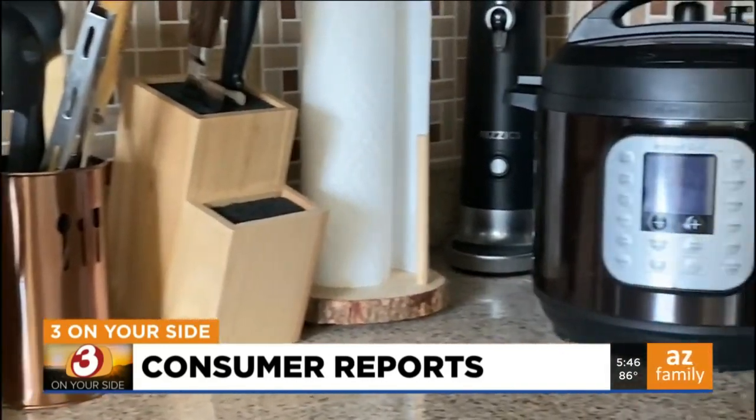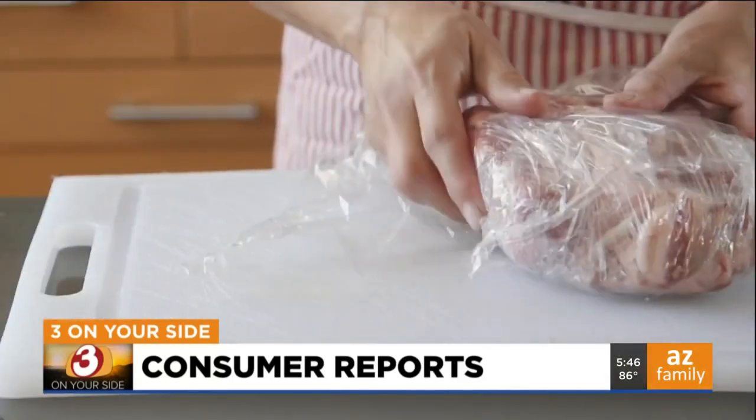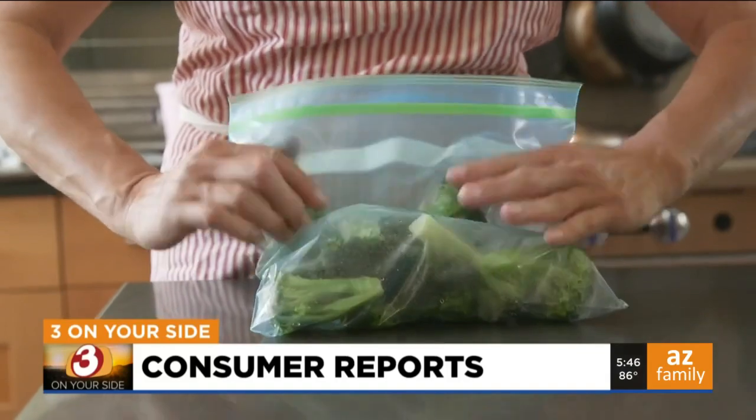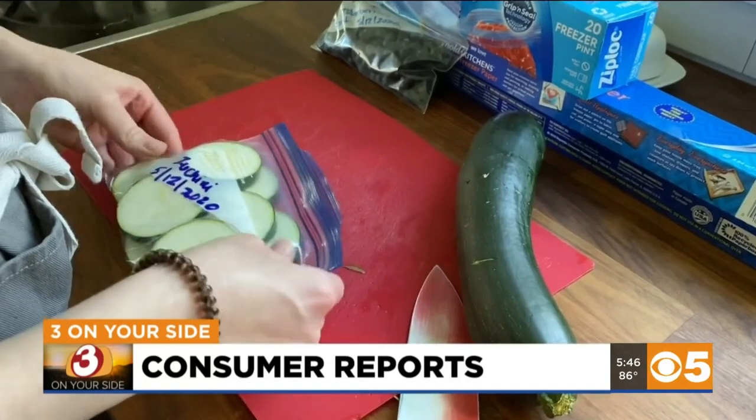If you don't have countertop or cabinet space for an extra appliance, you can still take advantage of the benefits of freezing. The key is to remove as much air as possible. Your best bet is to emulate a vacuum sealer — squeeze as much air as you can out of a plastic storage bag, or better yet, wrap the food in plastic wrap or foil before putting it in the bag.